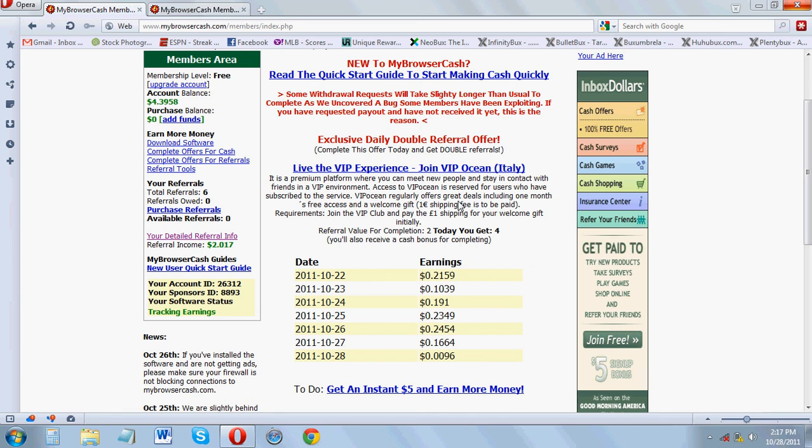I just wanted to share this awesome new website called MyBrowserCash. Basically, you get paid for browsing the internet. It sounds a little cheesy but it's legitimate — it works by advertisers who want their product or service website found paying MyBrowserCash to advertise on members' browsers.